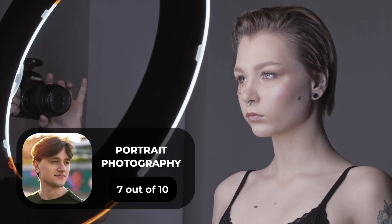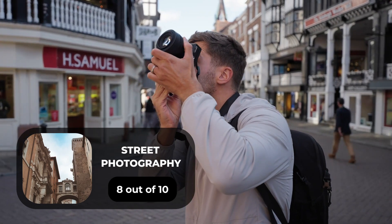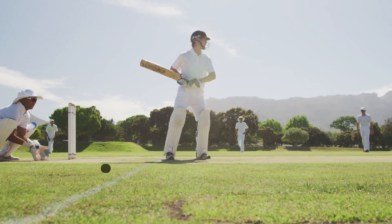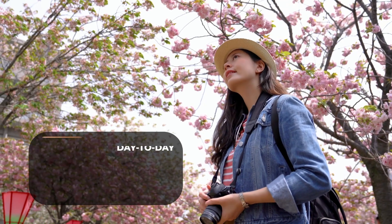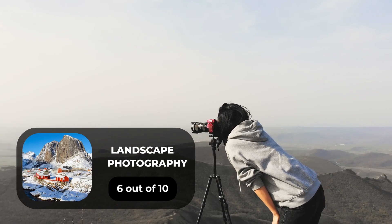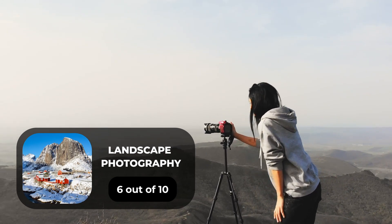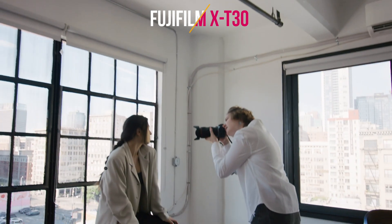For portrait photography, we will give it a 7 out of 10 rating. For street photography, we will give it an 8 out of 10 rating. For sports photography, we will give it an 8 out of 10 rating. For day-to-day photography, we will give it an 8 out of 10 rating. For landscape photography, we will give it a 6 out of 10 rating. Here are our ratings for the Fujifilm X-T30.